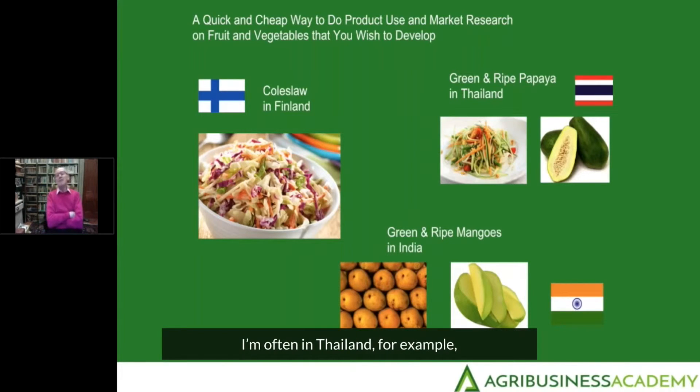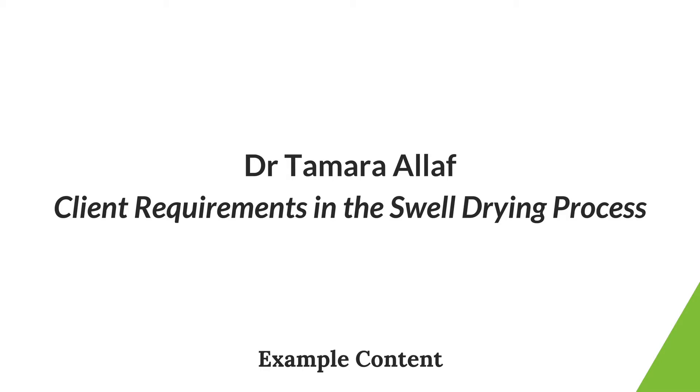I'm often in Thailand, for example, and intrigued by the degree to which they use both ripe and green papaya. Have a look at how they use it from a consumer point of view, and then see what opportunities there are to extend the use of papaya in your own country or the market that you're interested in, because I bet there will be.